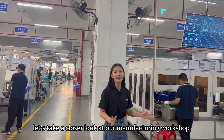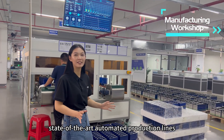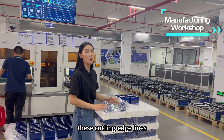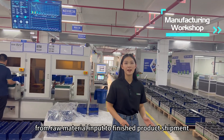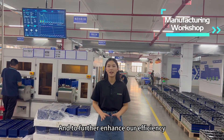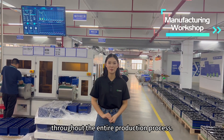Let's take a closer look at our manufacturing workshop. Here at Drano Power, we boast two state-of-the-art automated production lines. These cutting-edge lines are equipped with the latest technology, ensuring seamless operations from raw material input to finished product shipment. To further enhance our efficiency, we have the support of a robust Manufacturing Execution System, MES, throughout the entire production process.